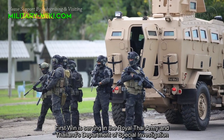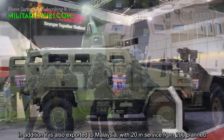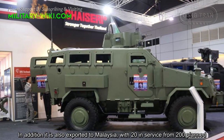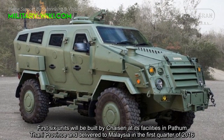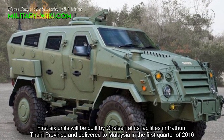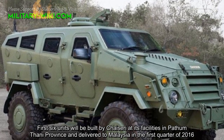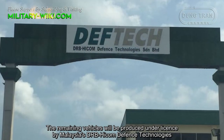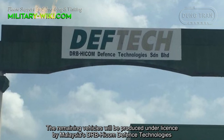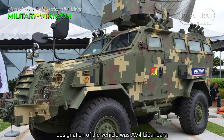The First Win is serving in the Royal Thai Army and Thailand's Department of Special Investigation. It is also exported to Malaysia, with 20 in service out of 200 planned. The first six units were built by Chaiseri at its facilities in Pathum Thani Province and delivered to Malaysia in the first quarter of 2016. The remaining vehicles are produced under license by Malaysia's DRB-HICOM Defense Technologies, with the designation AV4 Lipan Bara.